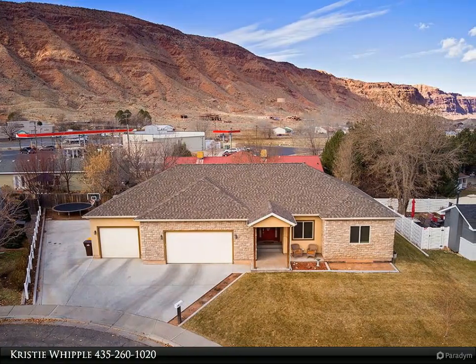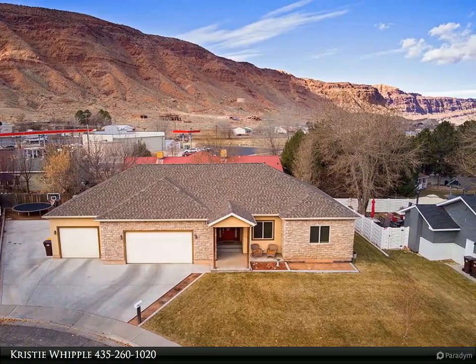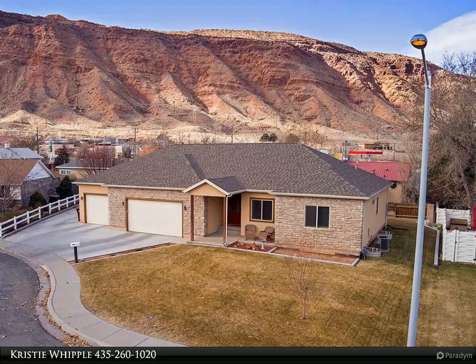This Anasazi Realty Inc. property video is presented by Christy Whipple. This beautiful Argel home is located in a nice, quiet cul-de-sac within walking distance to downtown Moab.